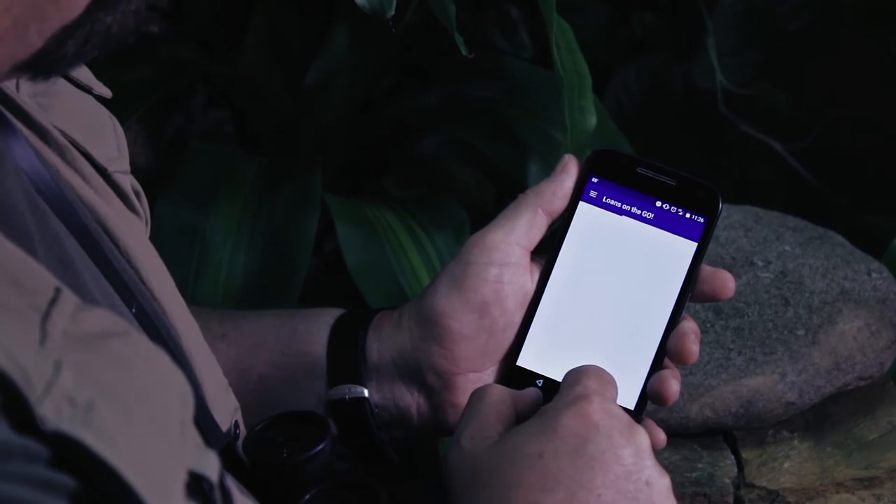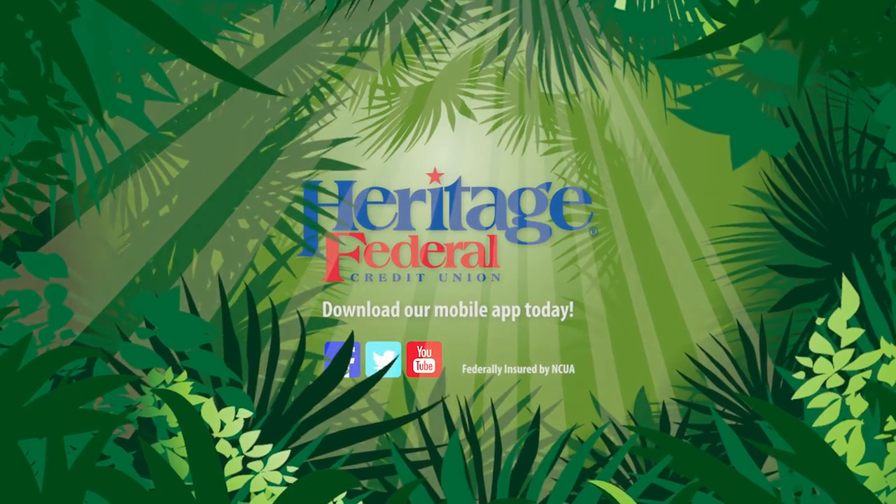We're glad to help. Don't get lost in the jungle. Let Heritage Federal help. Download our app today.